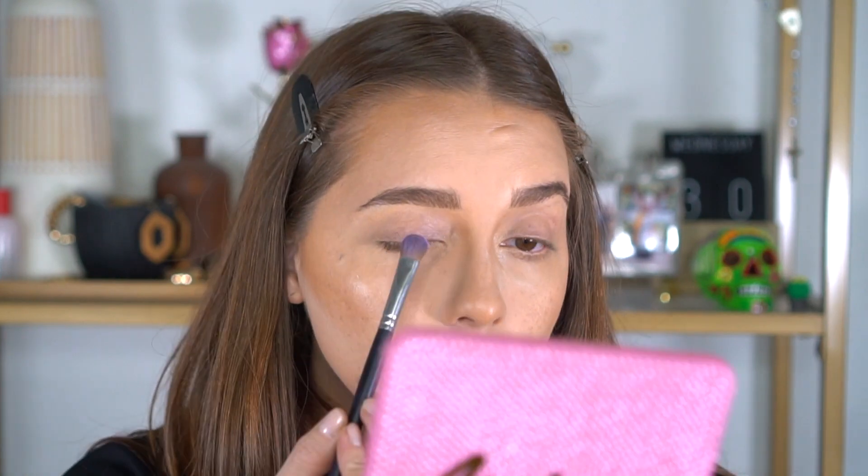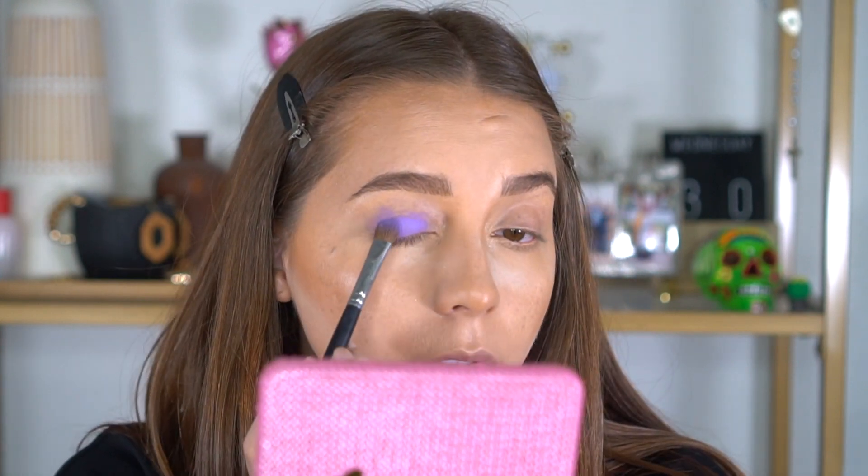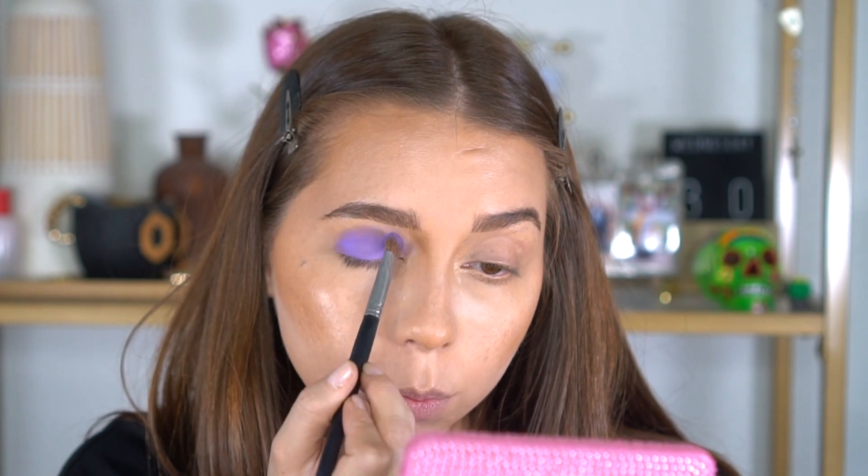Let me just blend anything out on my lids. I'm dipping into the Gumdrop color and lightly patting it on because I don't want any fallout. Maybe I should put on some translucent powder first, just to make sure if anything falls underneath I can easily swipe it away. I'm just patting it on to really pack that pigment — I mean, look at that, that is bright as hell. Jeffree does not play around.